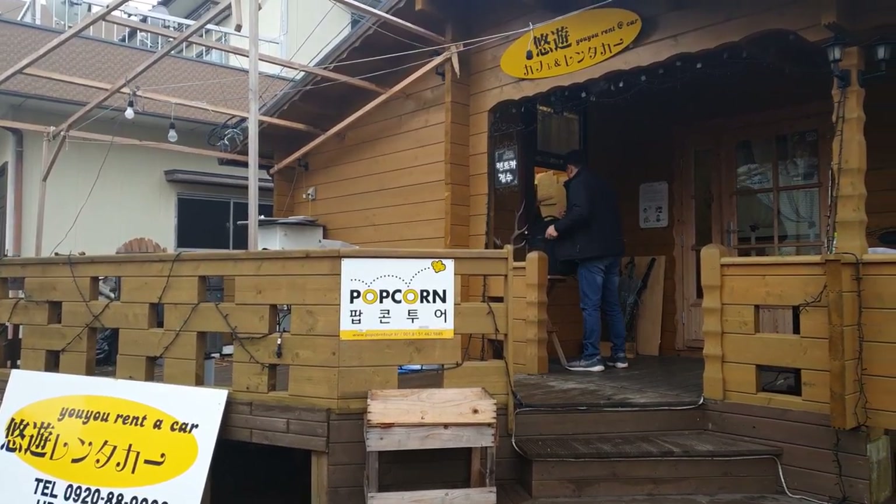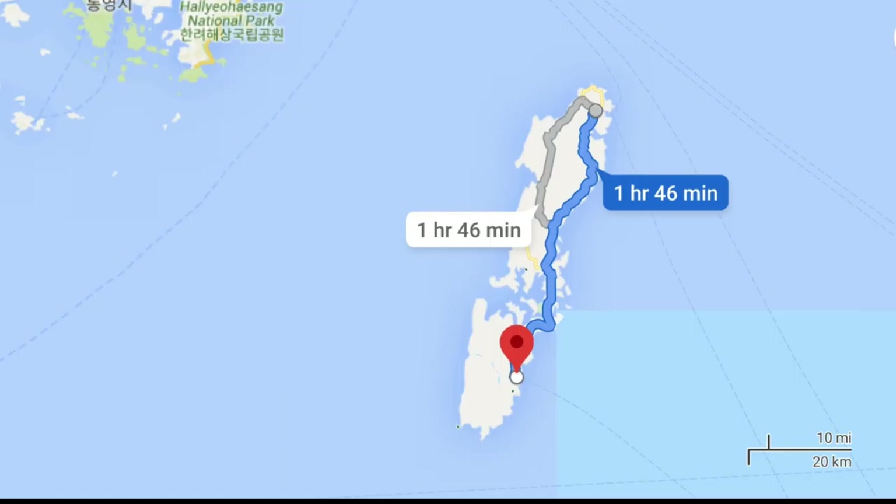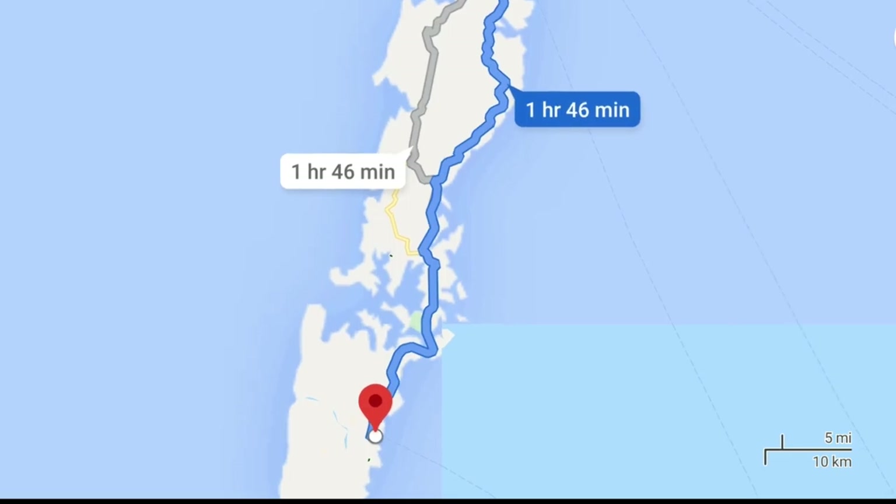The car rental was just beside the ramen house where we had lunch. After getting the car, we started our almost 2-hour-long drive from Hitakatsu to Izuhara City, where our hotel is located.